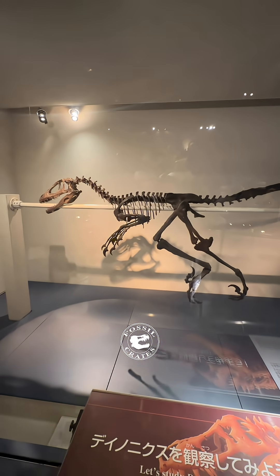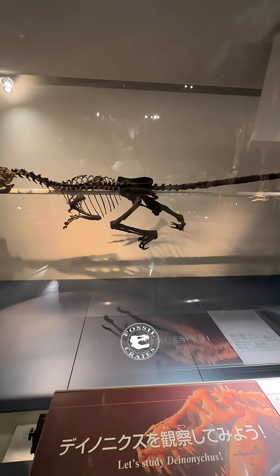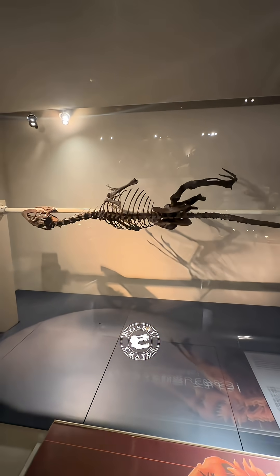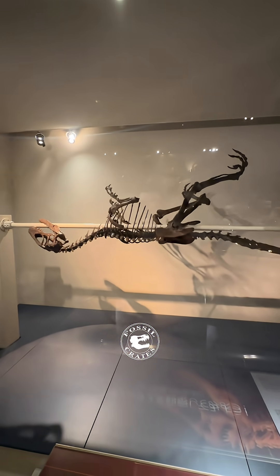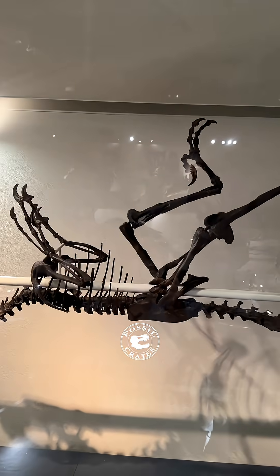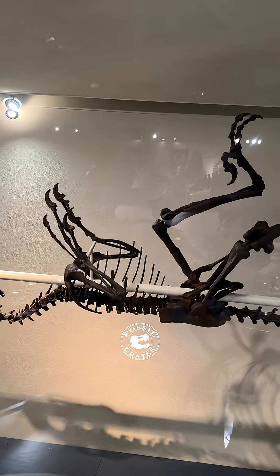You can see the Deinonychus — it's got the killing claw with that toe kept off the ground, permanently sharpened. We've done a paper on Sariema looking at the toe claw, and we can see that the other two claws are much duller, and you see the same thing in Deinonychus. Its hand claws are sharpened. Look how recurved those are — they're recurved because it's using them to rip.